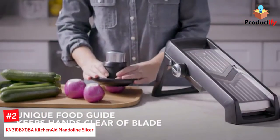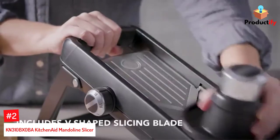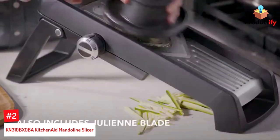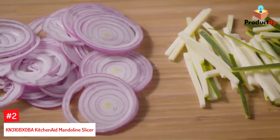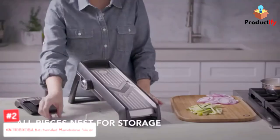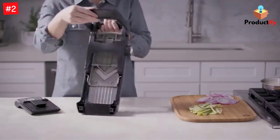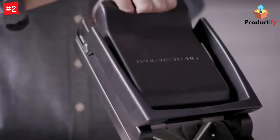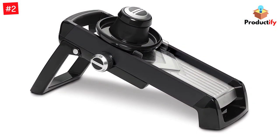Number 2: KitchenAid Mandolin Slicer. We love a kitchen appliance that stores neatly, and this mandolin from KitchenAid certainly does just that. It's been designed so that the legs tuck away, the main blade is covered, and additional pieces — an extra blade and oversized pusher — nestle underneath for safe, secure storage.